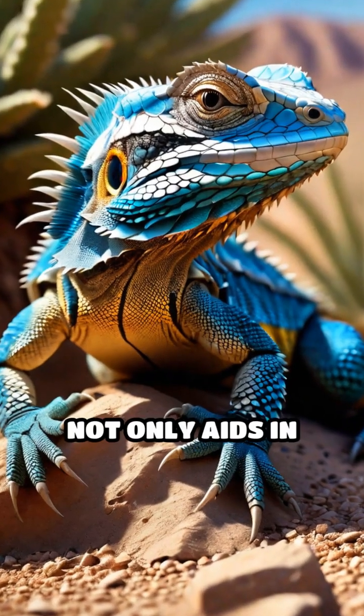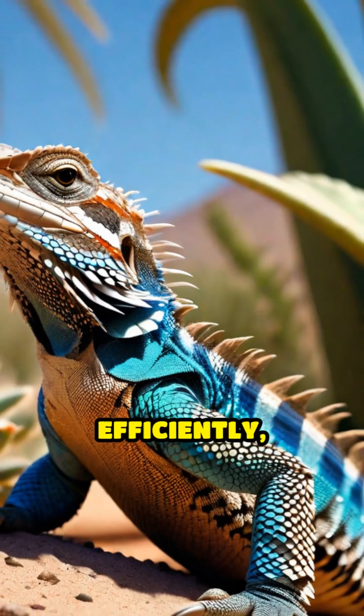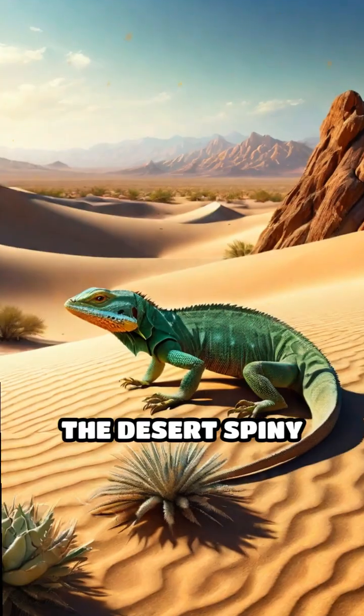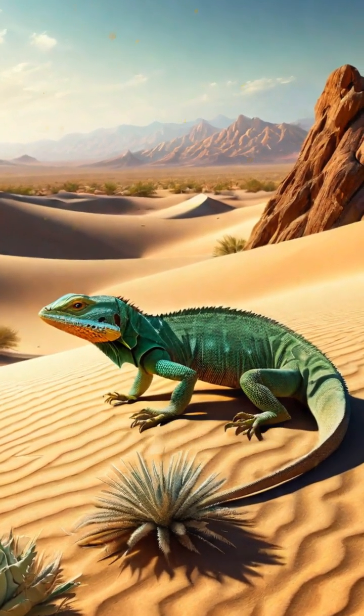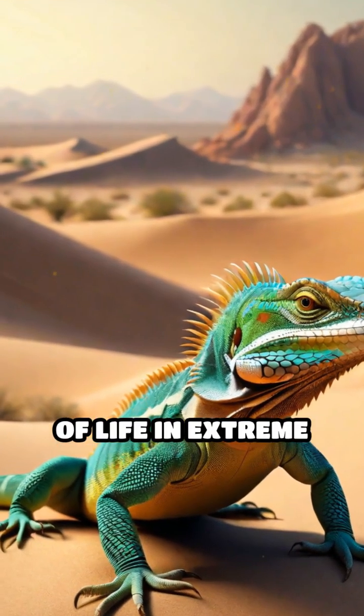This adaptation not only aids in protection, but also allows them to regulate their temperature efficiently, minimizing exposure to the sun while conserving water. The desert spiny lizard's mastery of camouflage is a testament to the incredible adaptability of life in extreme environments.